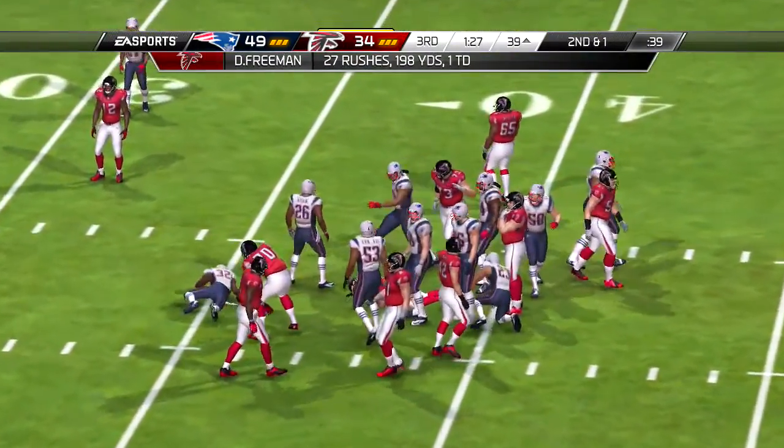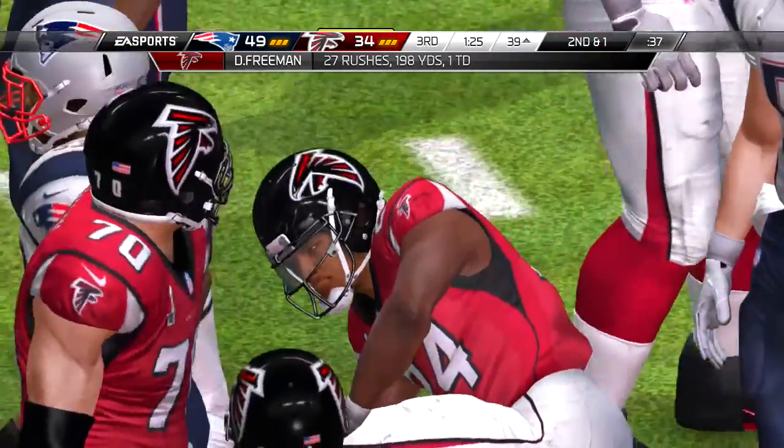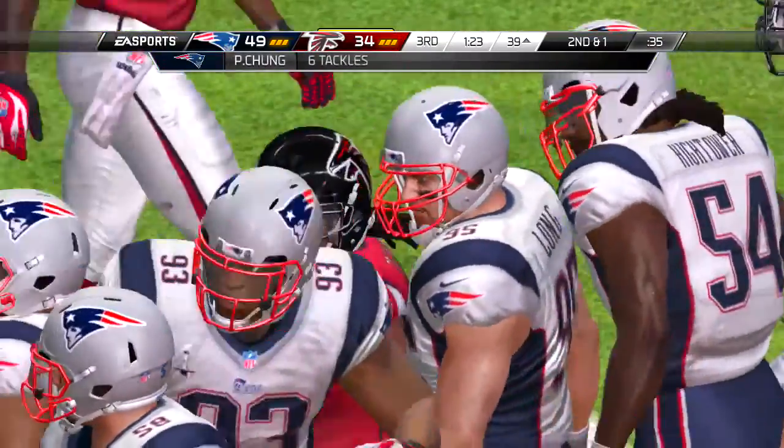And finally the defense gets a chance to be excited, but all game long they've struggled to contain this runner.